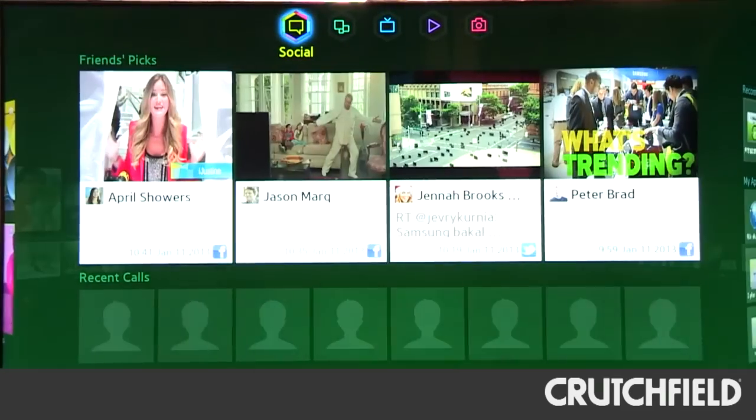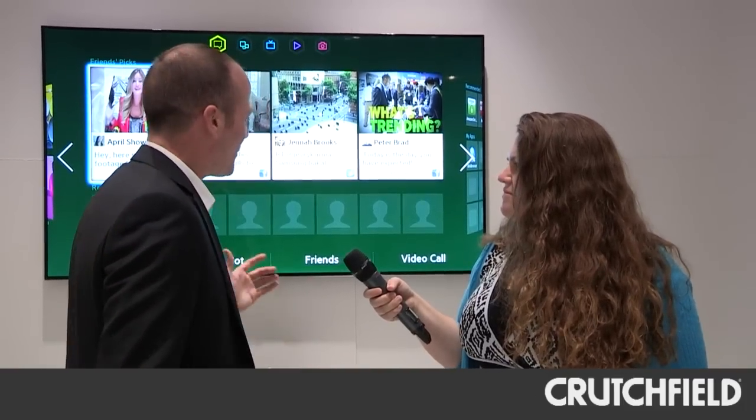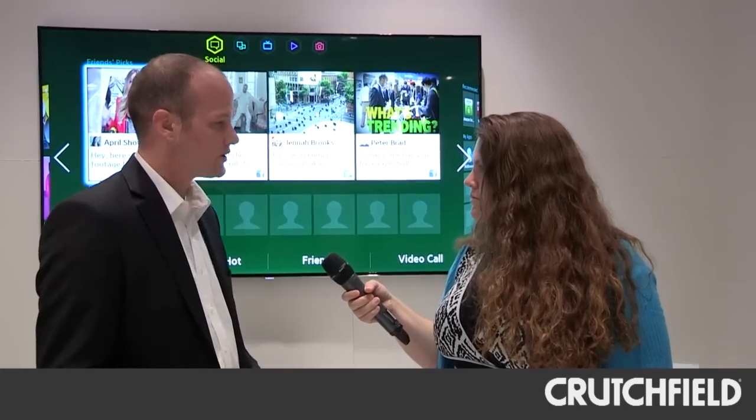Then we have our Social Media panel — Facebook, Twitter, who doesn't want to have Facebook on their TV. And also any Skype information. So if you have a TV with a camera, you'll be able to see all your Skype call information.